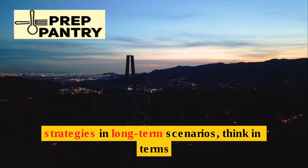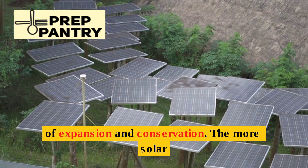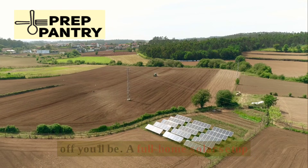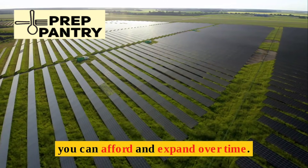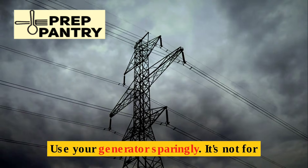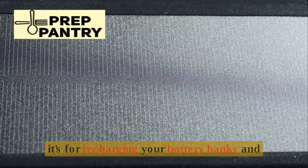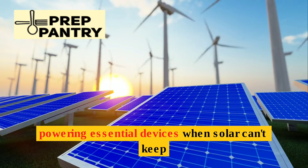For power strategies in long-term scenarios, think in terms of expansion and conservation. The more solar panels and storage you have, the better off you'll be. A full home solar setup is ideal but expensive — start with what you can afford and expand over time. Use your generator sparingly. It's not for running your TV or making coffee; it's for recharging your battery banks and powering essential devices when solar can't keep up.